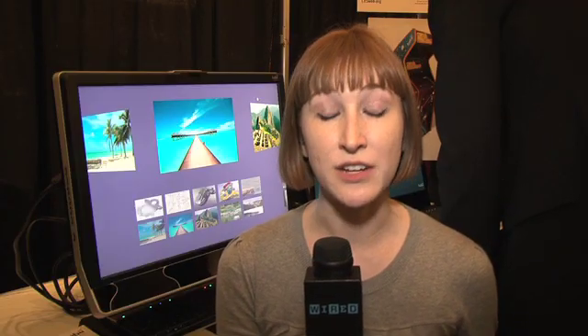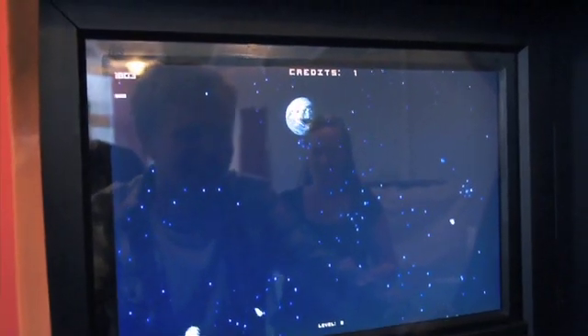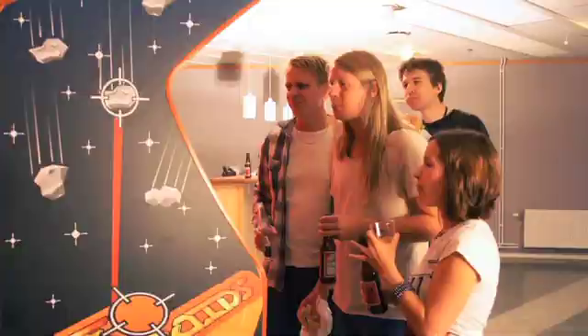You can use this technology in a few different ways. They have a game called Eye Asteroids, which has asteroids coming at your face and you have to use your eyes to smash those asteroids before they hit you.